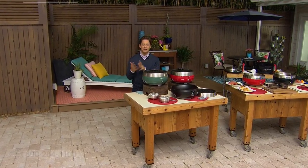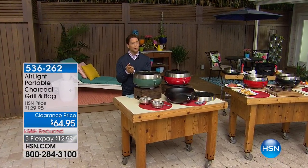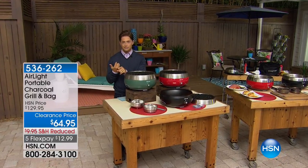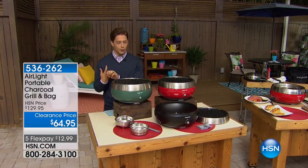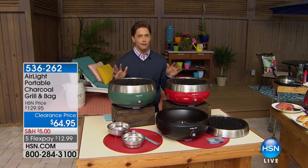Thank you so much for joining us here at HSN. My name is Brett Chuckerman, and I hope you're thinking about Father's Day. I hope you're thinking about tailgating. Spring is coming, we all want to be grilling, and we're going to make it easier than it's ever been before.